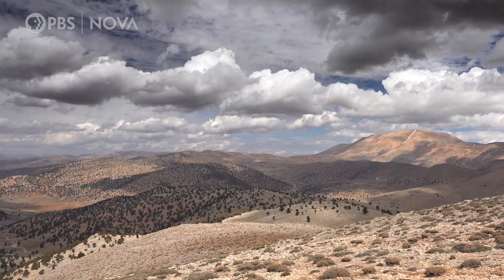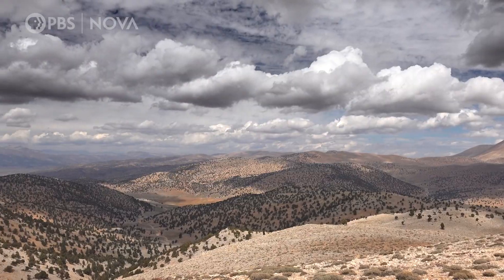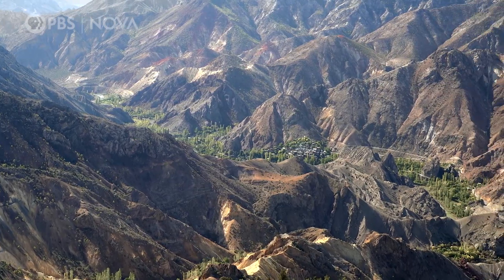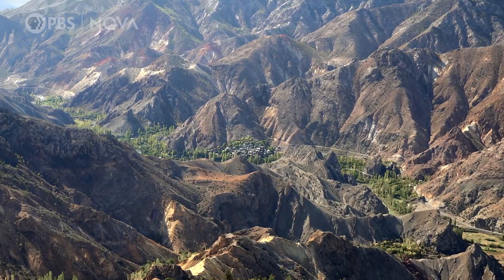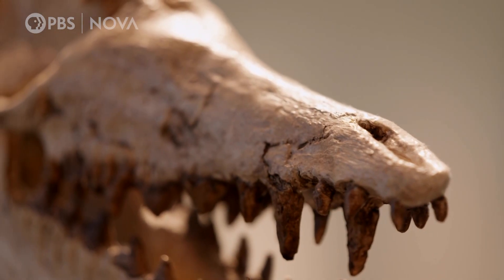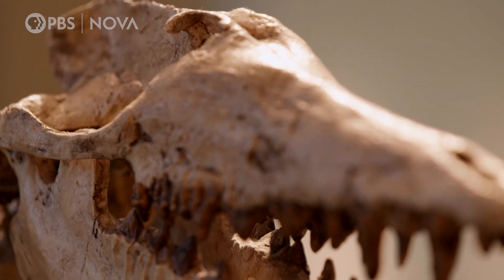In 1978, Philip went to Pakistan to search for prehistoric horses. Instead, his team unearthed the remains of a mysterious creature. The team named the strange animal Pakicetus. It's about 50 million years old.